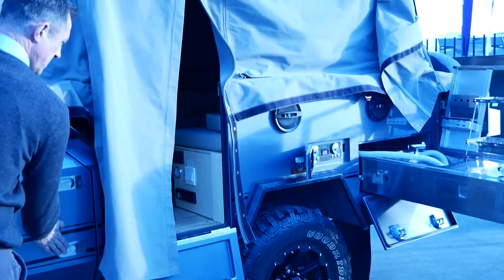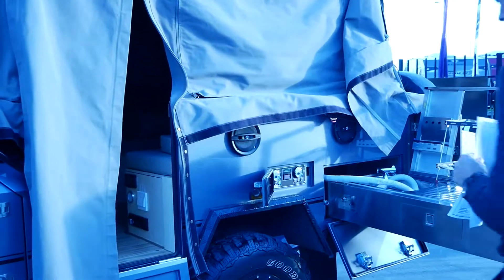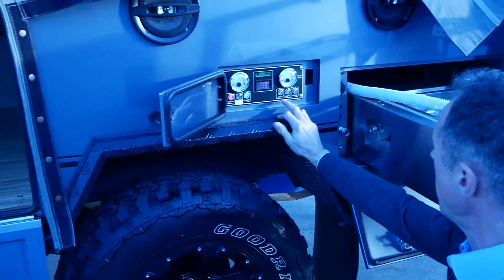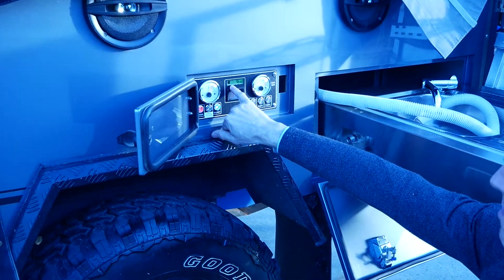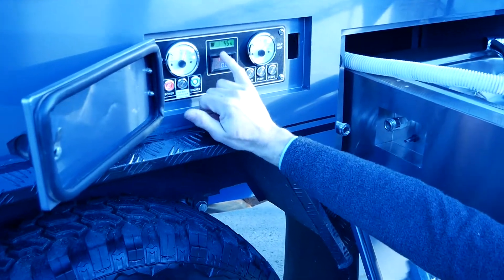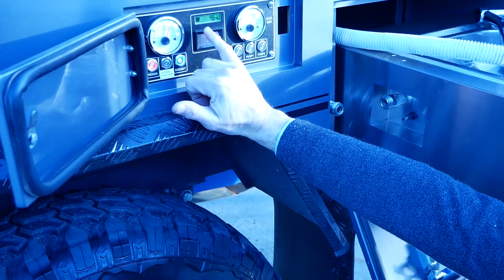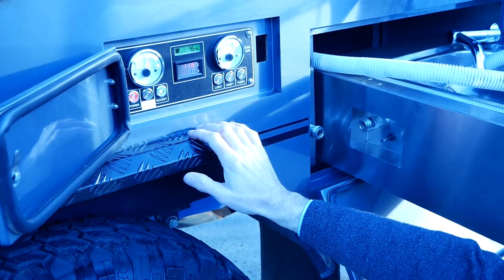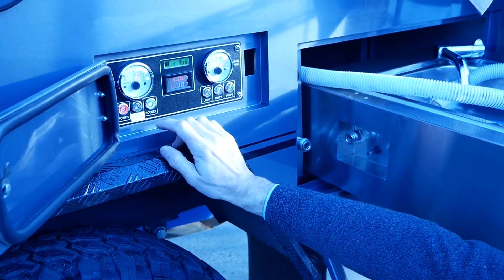Moving over to the controls here, we can run our lights from here. We've got our battery monitor, which is currently showing 46 percent, so we need to get this on charge. The previous owner advised us to leave it on charge 24/7 when you're not using the van, just to keep that battery topped up.